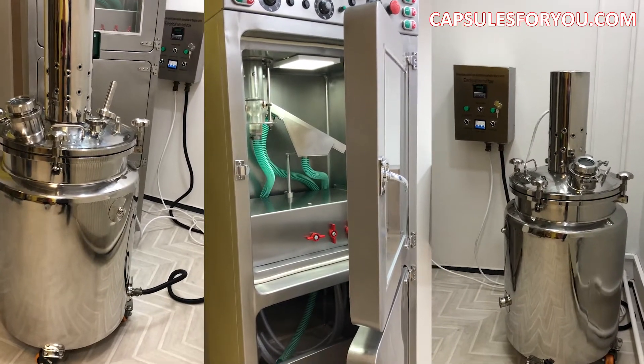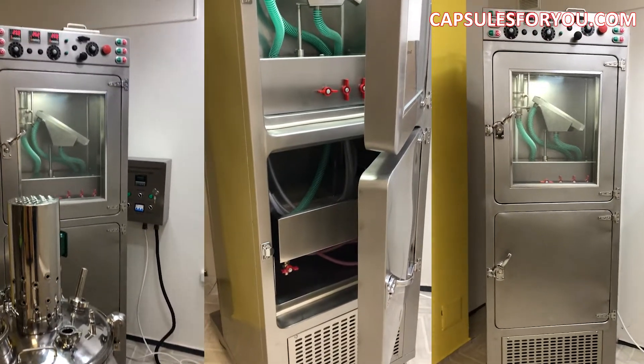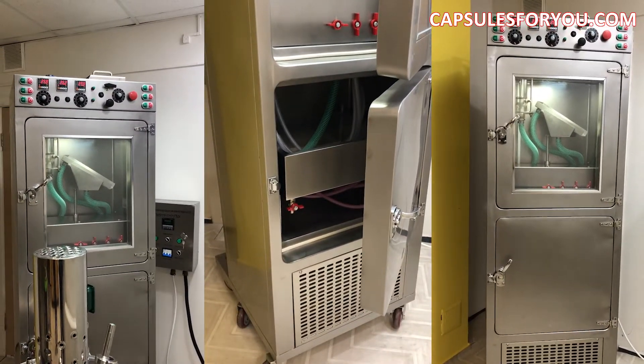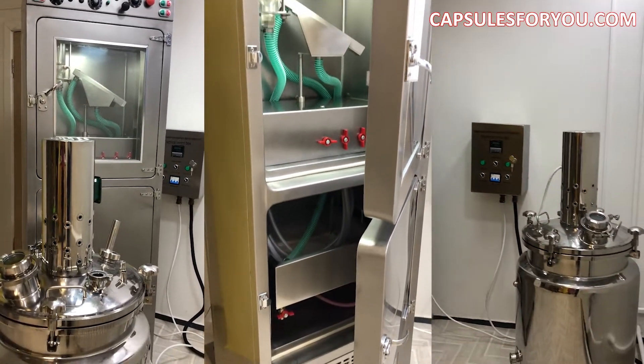Hello dear friends, my name is Valerie. I'm a manager from Capsules4U and we are happy to announce that we have finished our new capsulator machine for seamless encapsulation of oils.